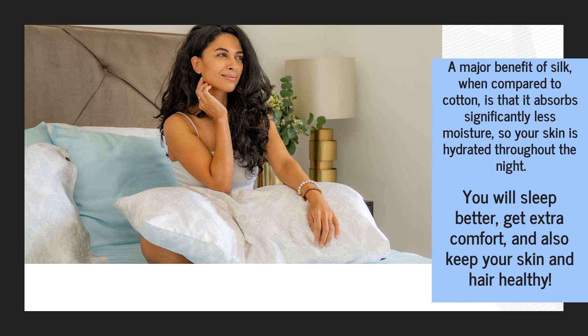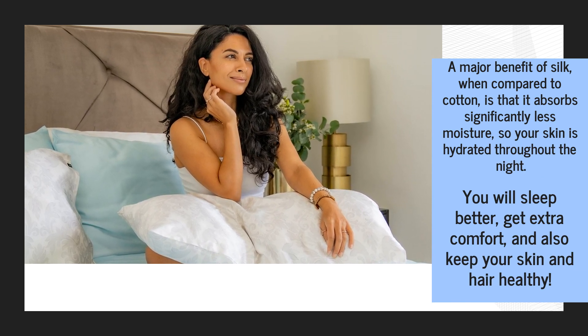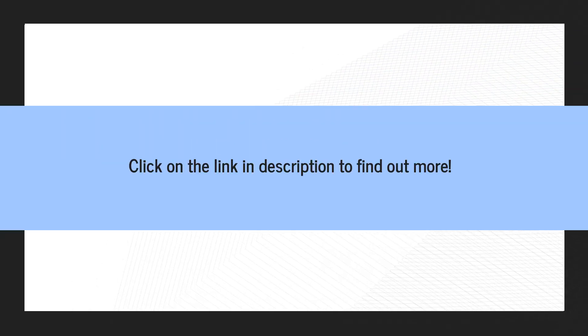A major benefit of silk, when compared to cotton, is that it absorbs significantly less moisture, so your skin is hydrated throughout the night. You will sleep better, get extra comfort, and also keep your skin and hair healthy.